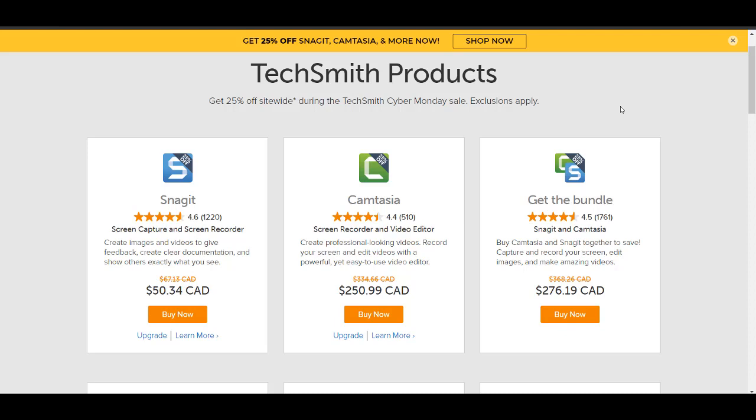If you guys click the link down in the description below, that is our affiliate link and we do get a commission. If you've ever watched any of our tutorials, we would greatly appreciate if you used our link if you found any of our videos helpful. I am putting out videos every Wednesday about Camtasia.